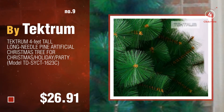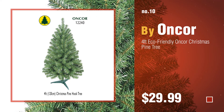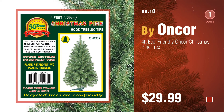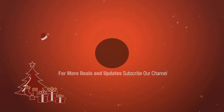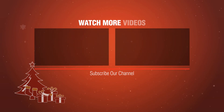Discover more 4FT Christmas tree ideas and items to explore — click the circle. Number 10 by Uncorp. Thank you.